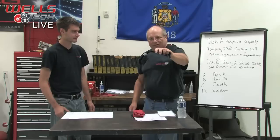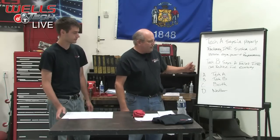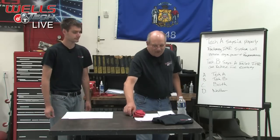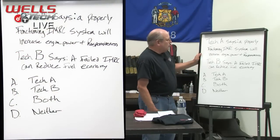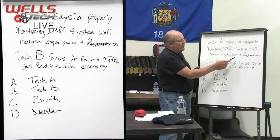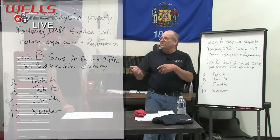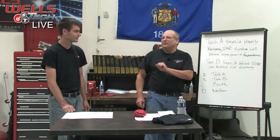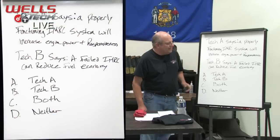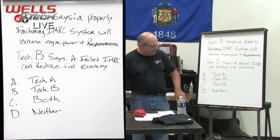Let's talk about giving away the coveted Wells Tech t-shirt. If you want one, you need to answer this question correctly and text it in to us. Tech A says a properly functioning IMRC intake manifold runner control system will increase engine power and responsiveness. Tech B says a failed IMRC can reduce fuel economy. Who is correct? Tech A, B, both, or neither? Text in A, B, C, or D.